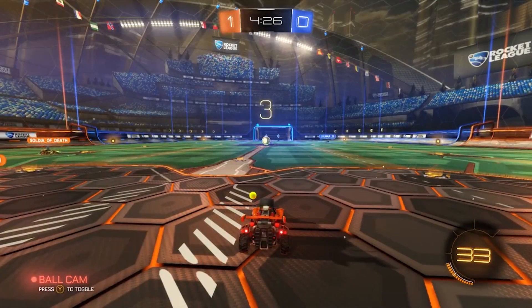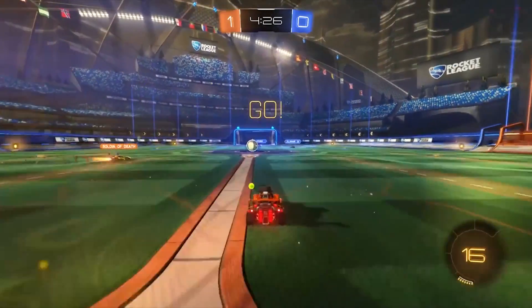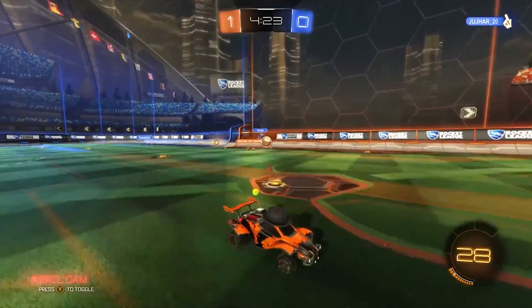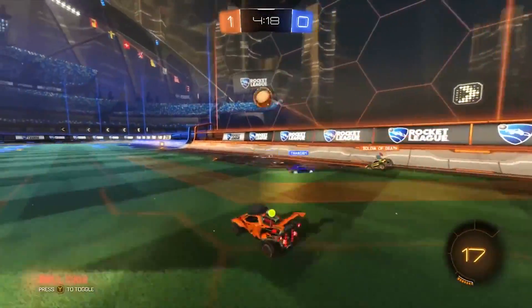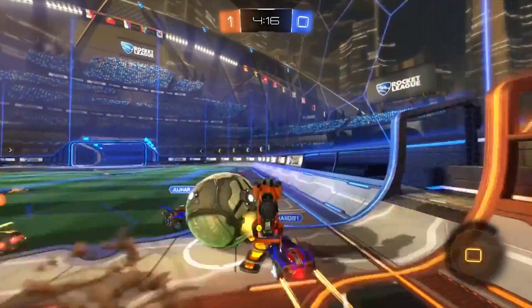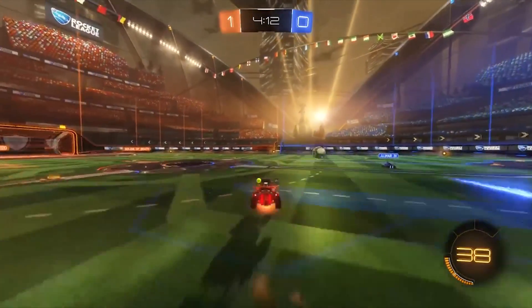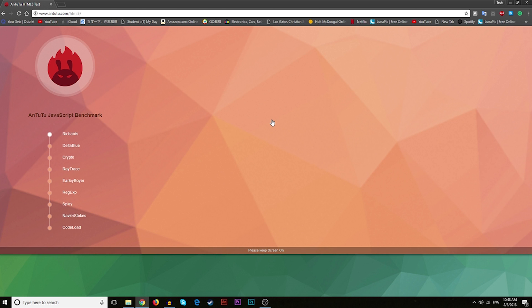I'm going to go ahead and start by running a couple benchmarks from different websites to see the performance of Chrome and Firefox, and then I'm going to list some new features that Firefox Quantum has and compare them. First we're going to start by running Antutu's HTML5 test. It is a really popular and powerful benchmark tool, and it basically tests the overall speed of the browser.